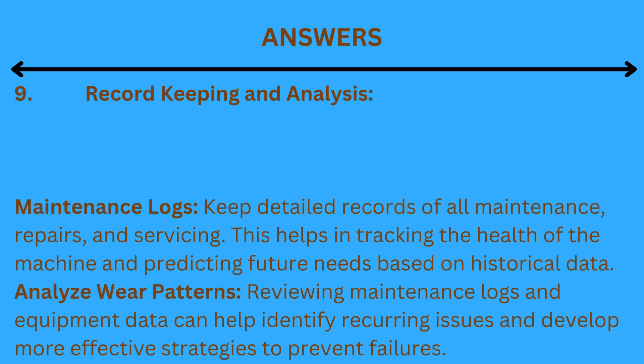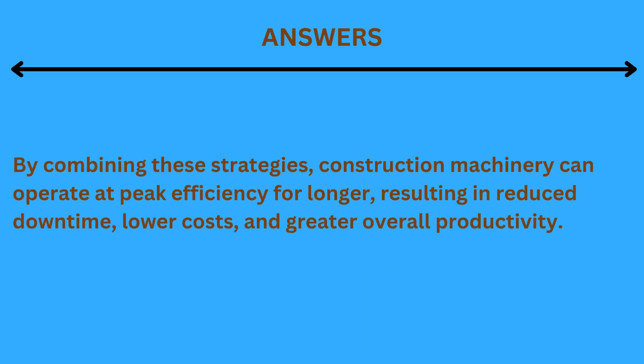9. Record-keeping and analysis. Maintenance logs: keep detailed records of all maintenance, repairs, and servicing. This helps in tracking the health of the machine and predicting future needs based on historical data. Analyze wear patterns: reviewing maintenance logs and equipment data can help identify recurring issues and develop more effective strategies to prevent failures. By combining these strategies, construction machinery can operate at peak efficiency for longer, resulting in reduced downtime, lower costs, and greater overall productivity.